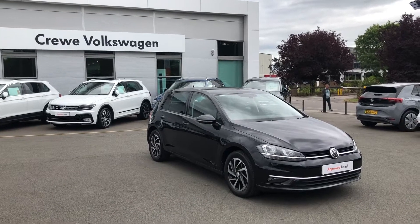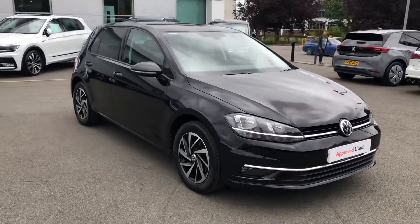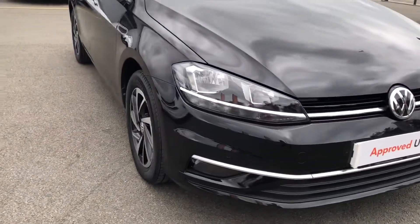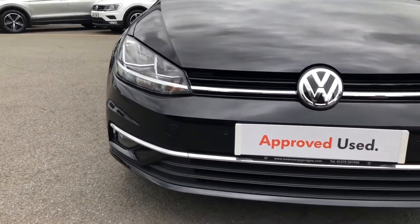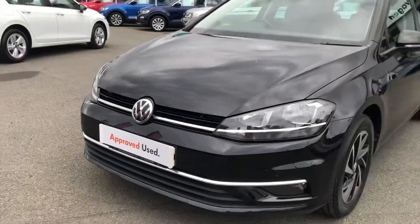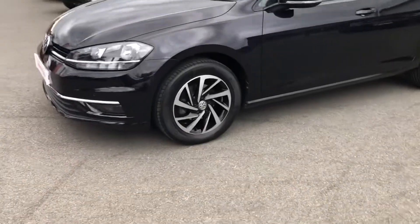Introducing this Volkswagen Golf Match Model, now available as part of our approved used stock. This stunning and gorgeous looking model comes finished in the optional deep black pearlescent paintwork and will come with equipment highlights including automatic headlights and automatic rain sensitive wipers with stylish LED daytime running lights for maximum visibility whether traveling at night or during the day.